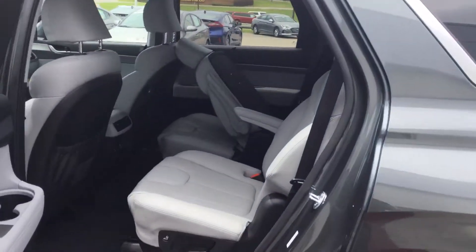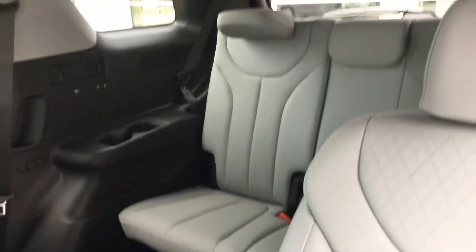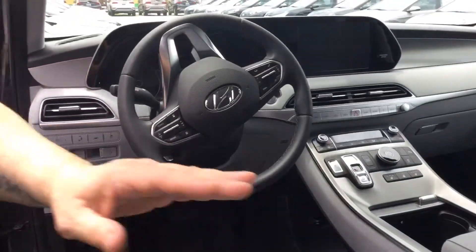Let's take a look inside. They come with either bench seats or captain's chairs. They all come with USB ports in the chairs, wireless chargers, touchscreen, backup camera, Android Auto, and Apple CarPlay.